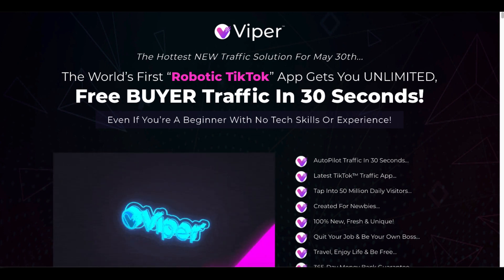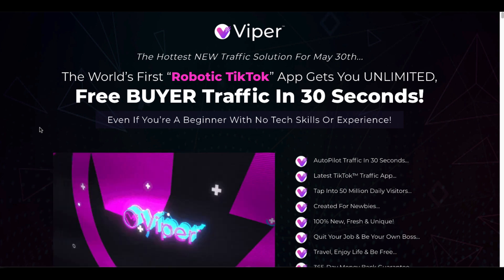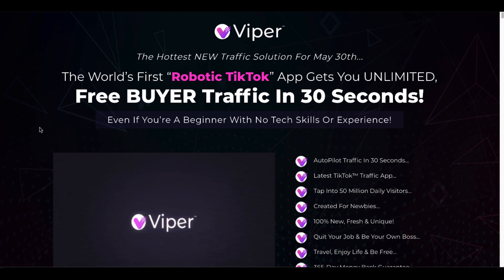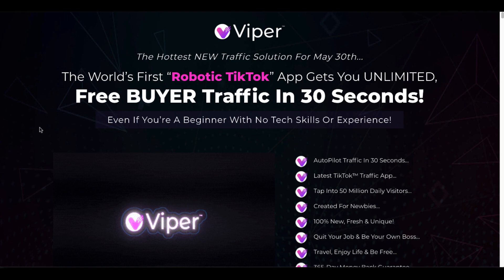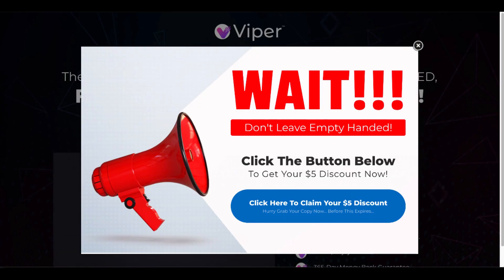If you are going to purchase Viper, I highly recommend that you do not buy it unless you use TikTok and you use this strategy of taking someone else's TikTok video, modifying it, and sharing it to your audience — then this tool might be helpful. But if you don't use that strategy and have never thought about it and you are going to buy anyway, make sure you scroll off the page and get your $5 discount. There are tons of OTOs — upsells — for additional things like unlimited traffic, which they already said you'd get with the front end, plus done-for-you services and automation. But if you do not buy, you don't need to worry about those. Save your $17 — or $12 with the discount — and use it for something else.